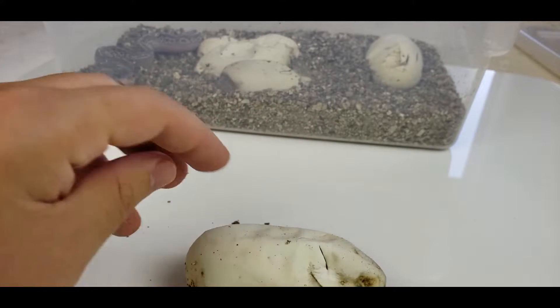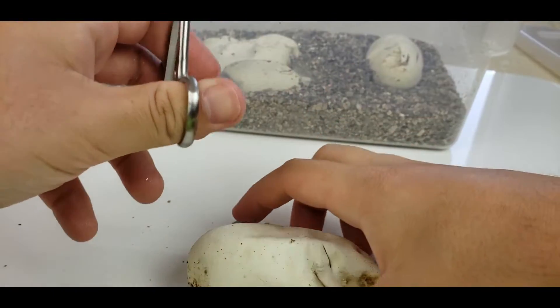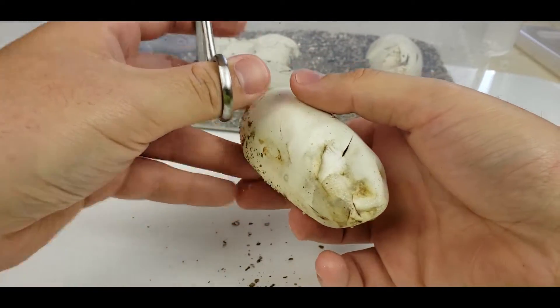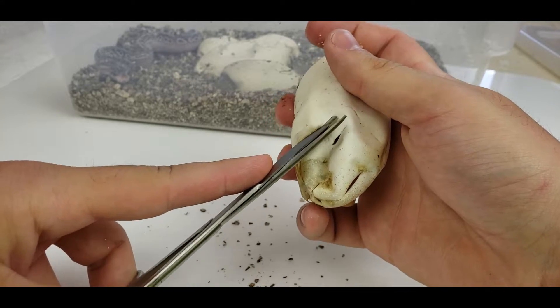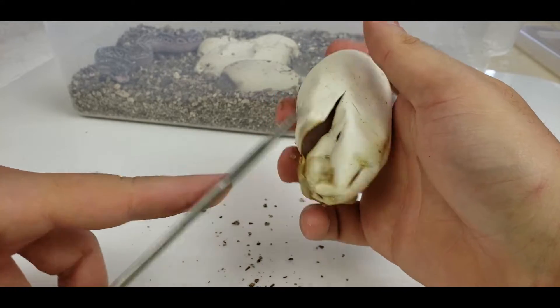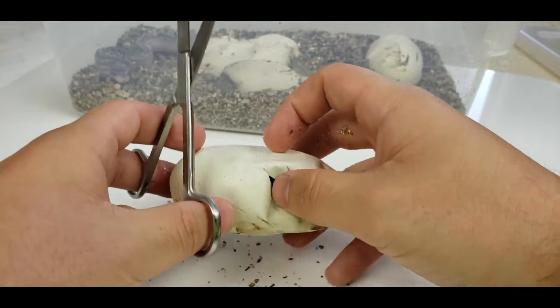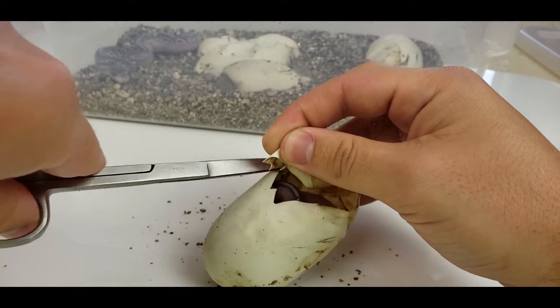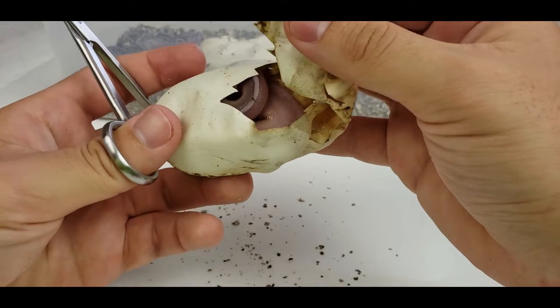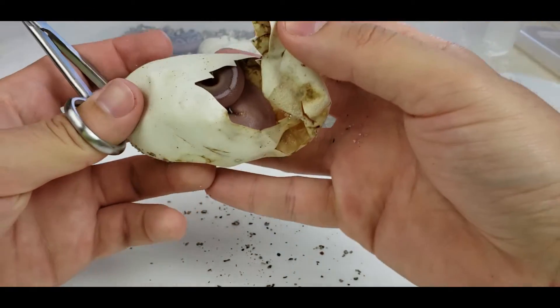Got some bongo banana things — those are bong-nanas. Banangos. We got a snake.